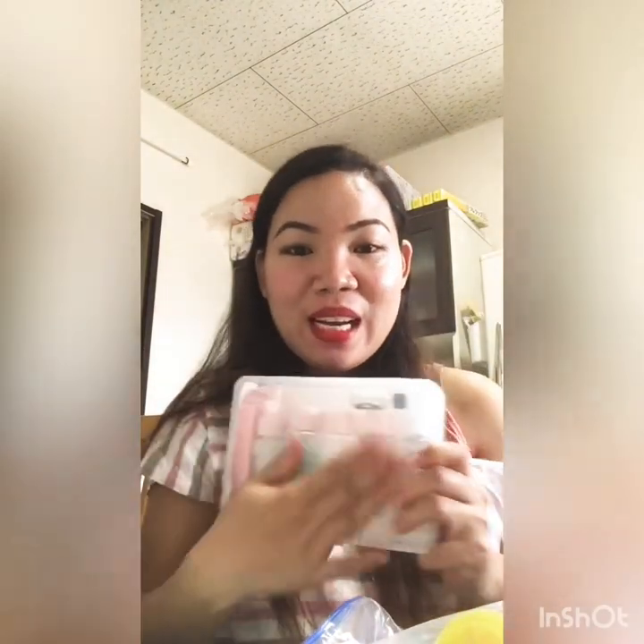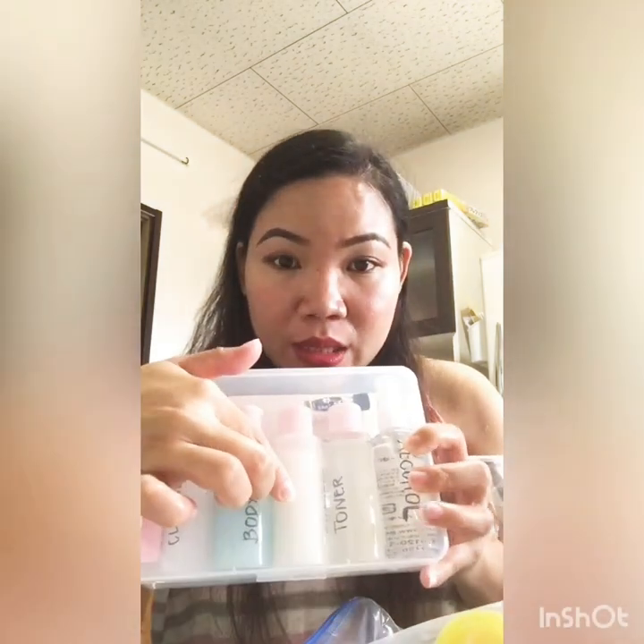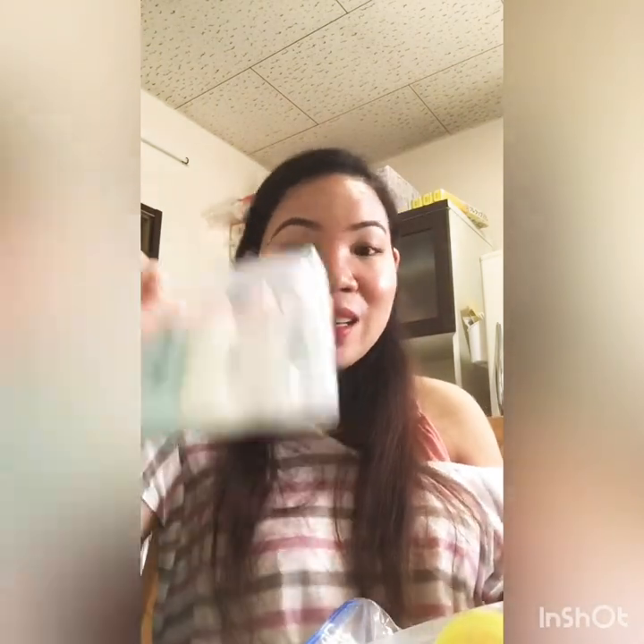And then I have my toiletries here — all packed. Here's my cleanser. I use Cetaphil as my cleanser, and then body soap. And then shampoo. You can see it here — shampoo, and toner. The toner I use is Tears. And then I have alcohol, because whenever I hold baby I need to use alcohol first, and when there are visitors, they also need to use alcohol before touching baby.